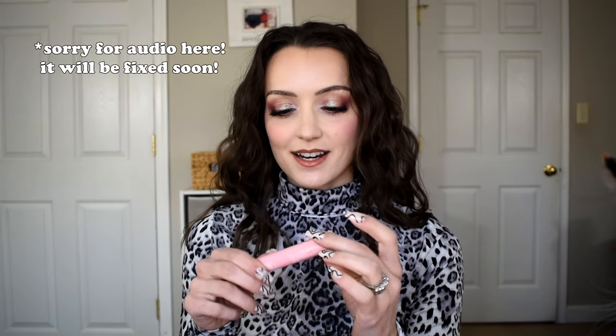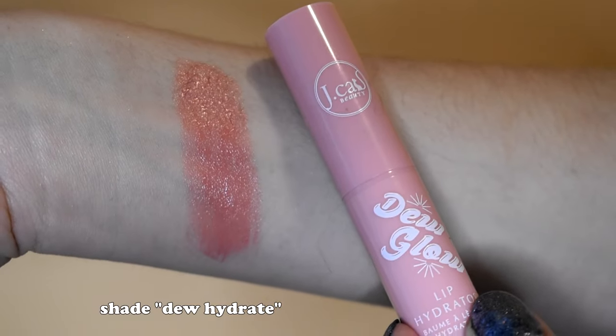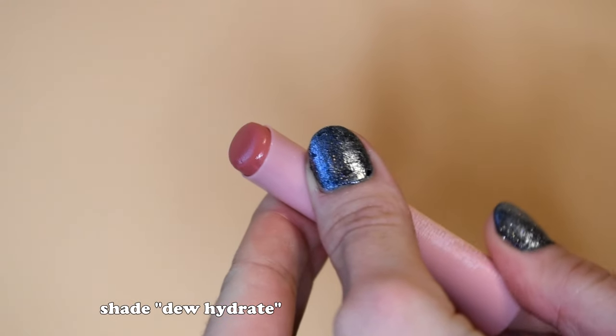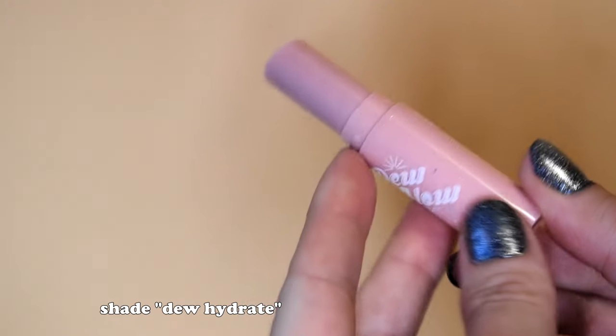Another lip balm I loved this year was the Dew Glow Lip Hydrator from J-Cat in the shade Dew Hydrate — a really soft pinky color, basically a tinted lip balm. I loved how hydrating it is; easy application, just a little twist-up chapstick-style deal. Three or four bucks — I definitely want to pick up more shades. Recommend if you're in the market for a tinted chapstick lip balm sort of thing.